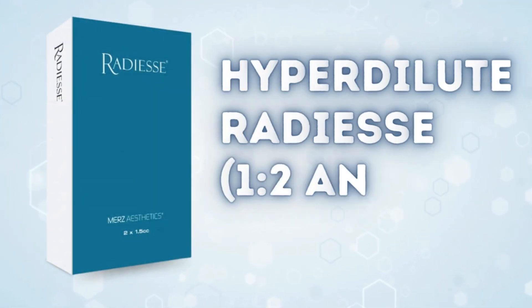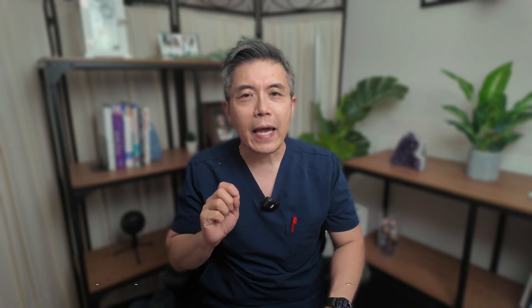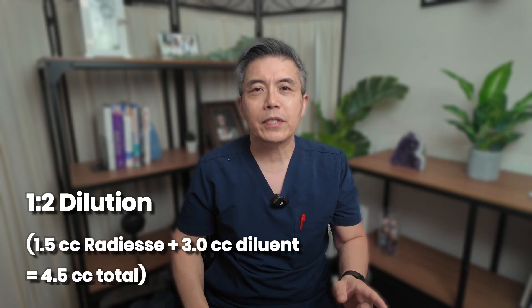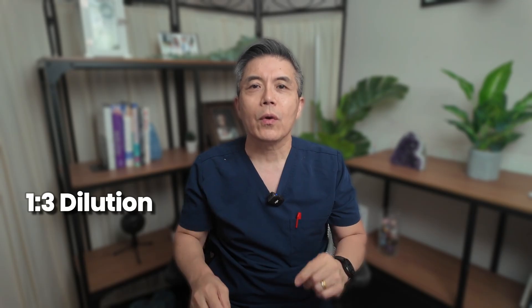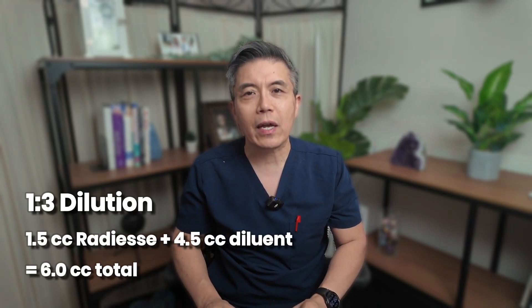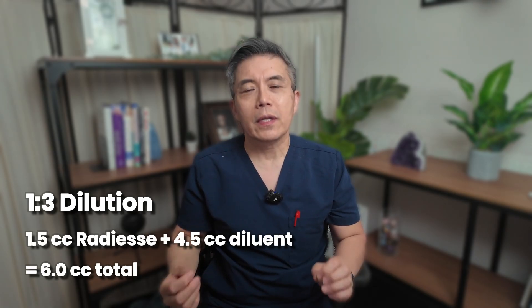Fourth, hyperdiluted RADS — 1-to-2 and above — any dilution over 1.5 cc's of diluent. At this stage the G-prime is often zero and we are primarily using RADS solely for its regenerative properties and skin quality improvements. A 1-to-2 dilution is 1.5 cc's of RADS plus 3 cc's of diluent equaling 4.5 cc's total — generally recommended for most body areas like arms and decolletage, with lateral spread of 20–25 mm and depth spread of 25–30 mm. A 1-to-3 dilution is 1.5 cc's of RADS plus 4.5 cc's of diluent equaling 6 mLs total, typically used for the neck and areas with greater laxity and crepiness.